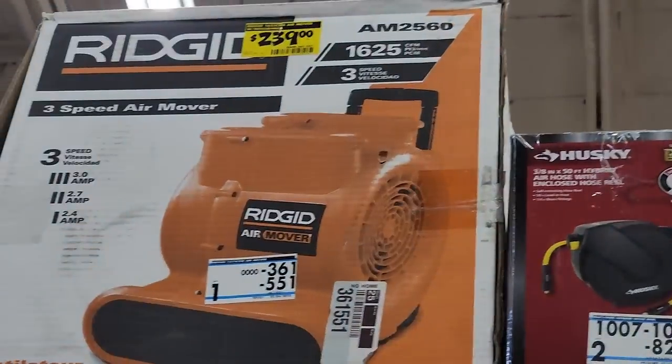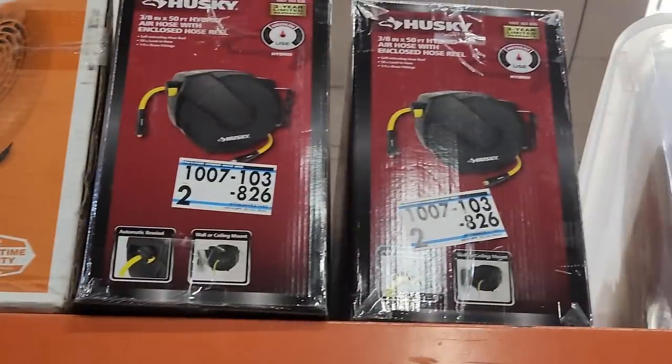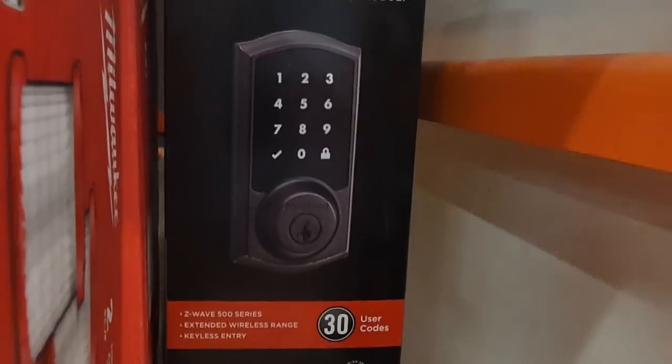So a bunch of smart stuff here in the clearance section. You got a blower — another clearance section item — a Ridgid blower at $239. And then you got an air hose with a reel — I don't have a price but you guys can look up the number — and you got a smart lock for $105.